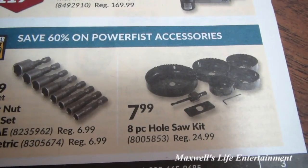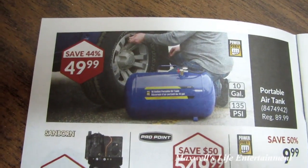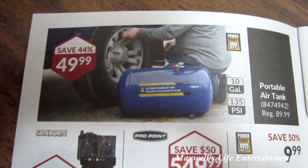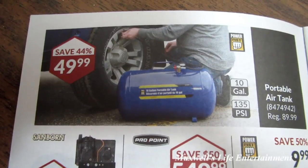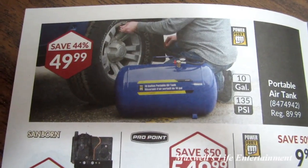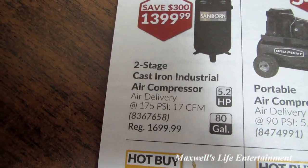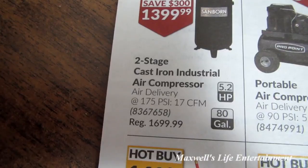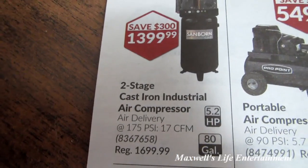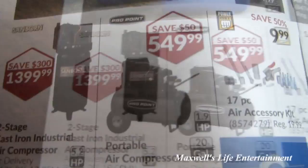Turning the page: save 44% on a Power Fist brand 10-gallon 135-pound portable air tank. I've had this tank for probably five or six years and it's a definite recommend — regular $89.99, on sale for $49.99. There's also a two-stage cast-iron industrial air compressor, 5.2 horsepower, 80-gallon, regular $1,699.99, on sale for $1,399.99 — it's a Sanborn brand.